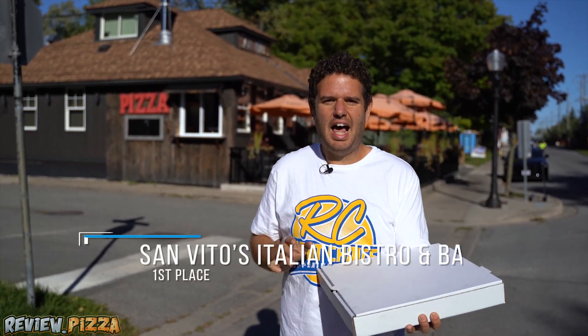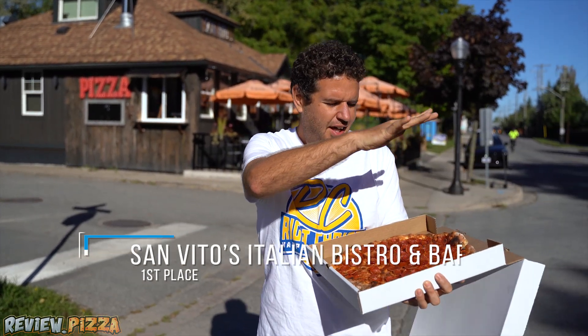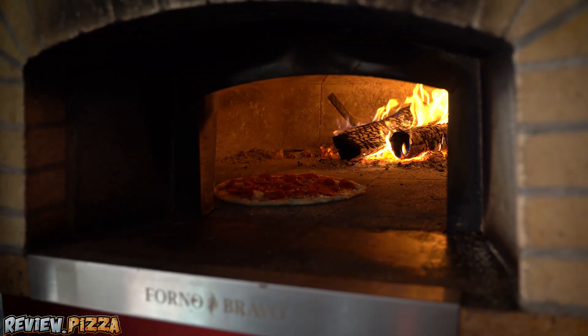And coming in at number one: San Vito's Italian Bistro. Their wood oven pizza is absolutely delicious, and it has enough cup and char to feed an entire army.